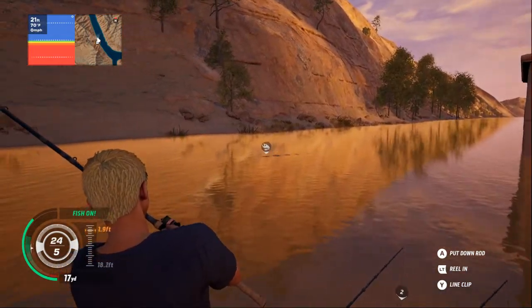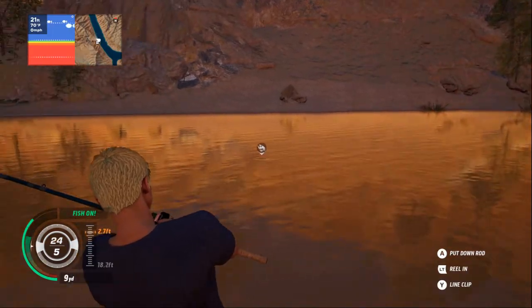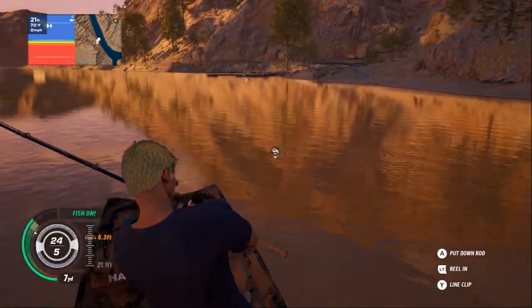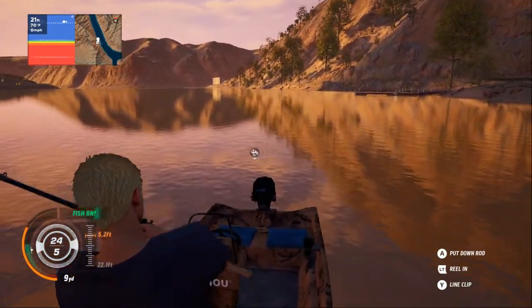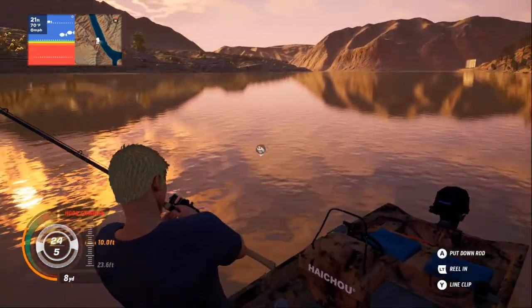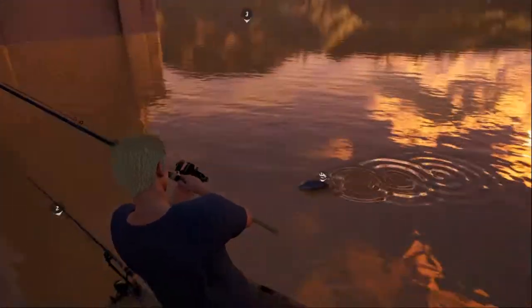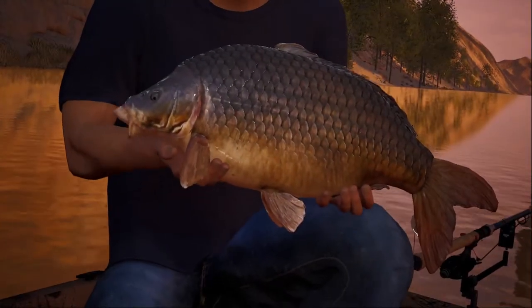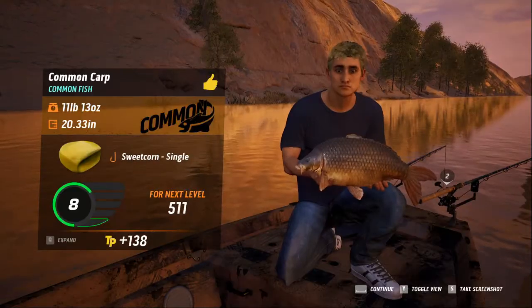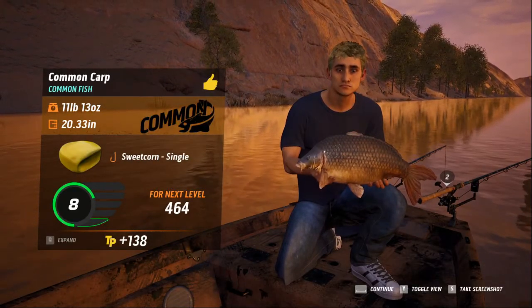Barbels seem to just take off when you get a bite on them, so I'm going to guess this is probably another barbel. I may be wrong — I actually haven't played enough of this game to learn what bites what. That doesn't look like a barbel in all fairness. Oh, it's a carp! We've got a nice little carp there — he is a diddly little thing. That's 11 pound 13 ounces common carp. So we'll pop him back in and reset all our rods.